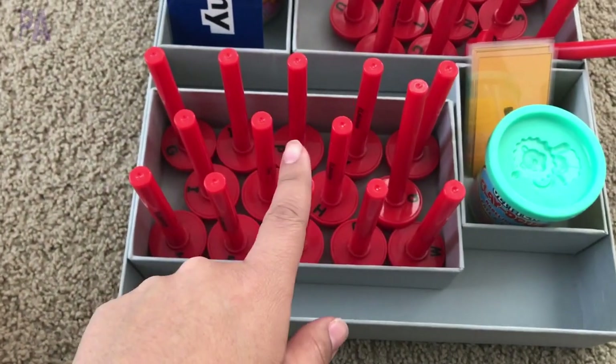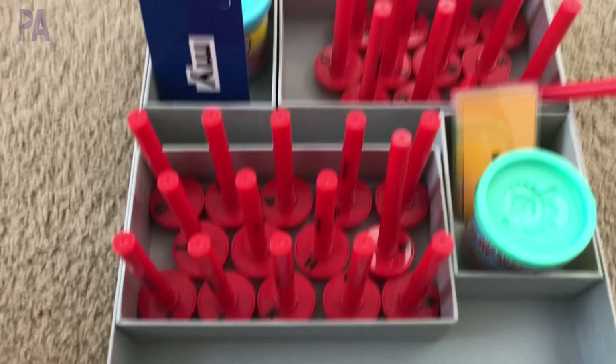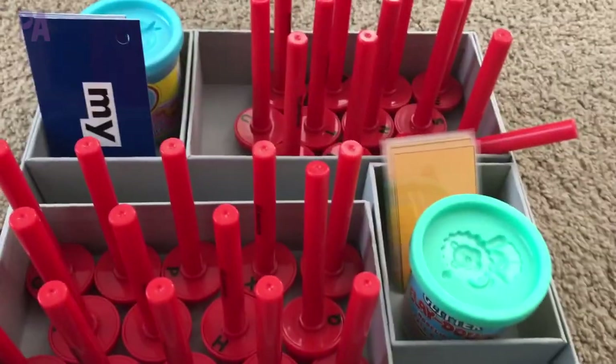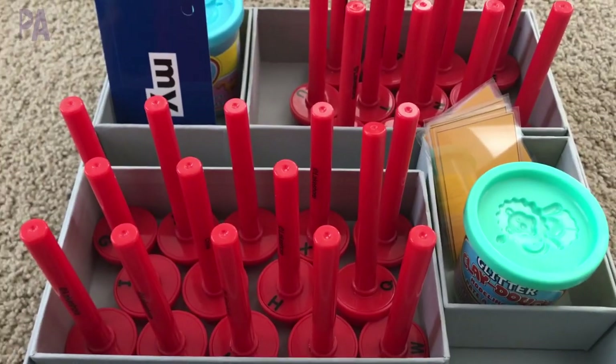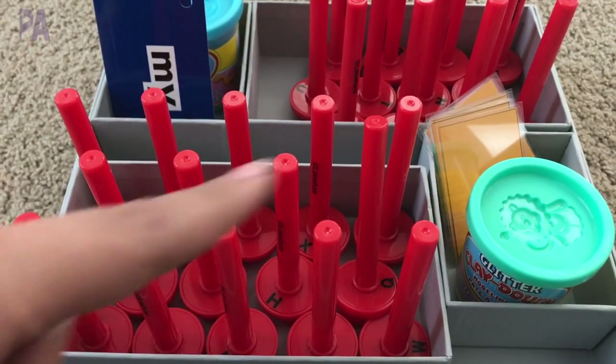And some Play-Doh over here for my kindergartner as well. What we'll do is stamp out the sight words in some dough - a really easy kind of thing. They can do this together but separately, which I like because it's still age-appropriate for both of them, just different words.